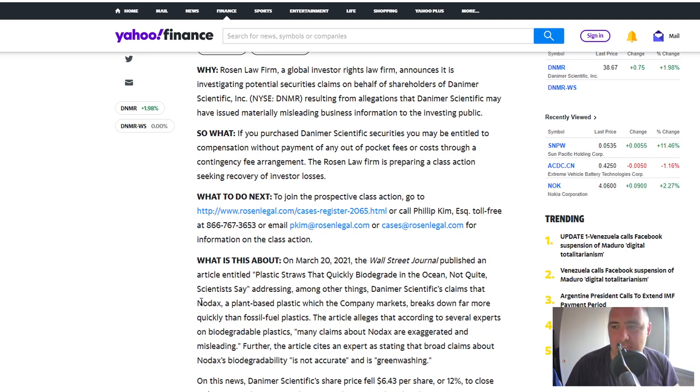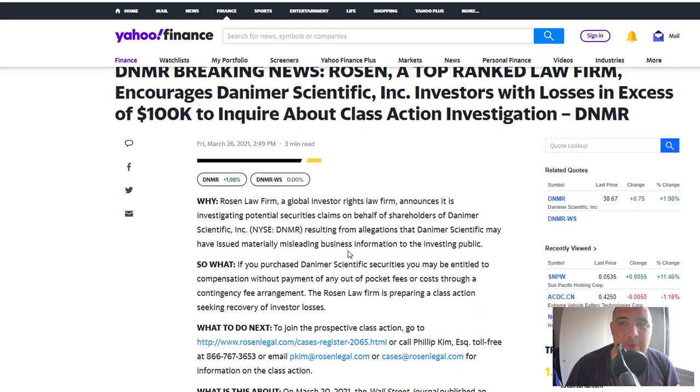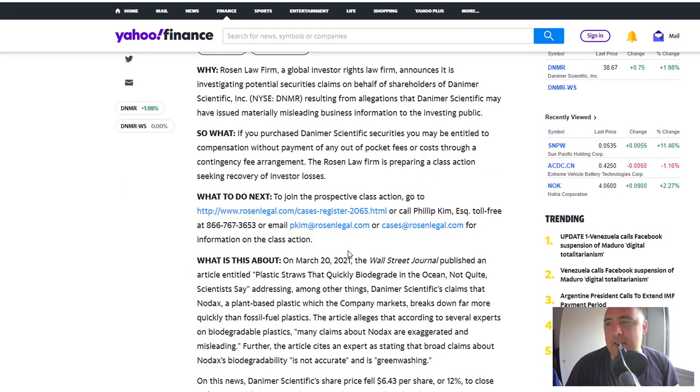This news broke on the 26th of March, just a couple of days ago. It just so happens that Danima is reporting their financial results for 2020 — for the fourth quarter and the full year — on Monday. So the timing is interesting.